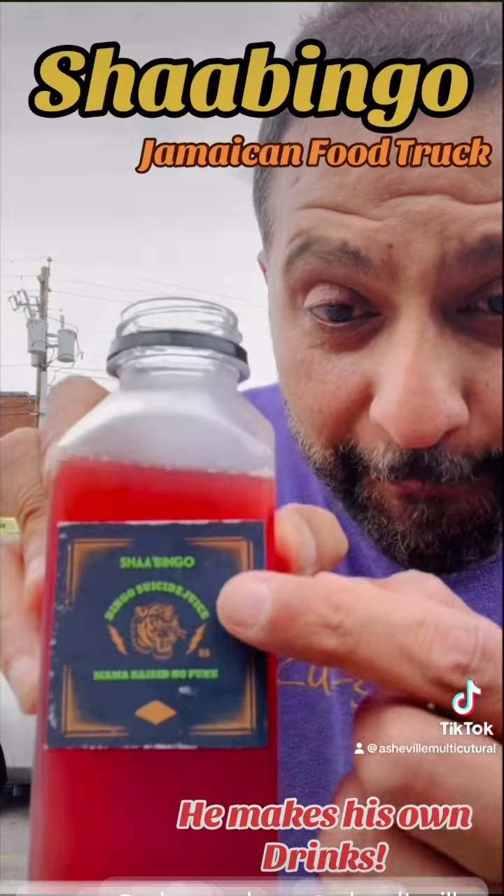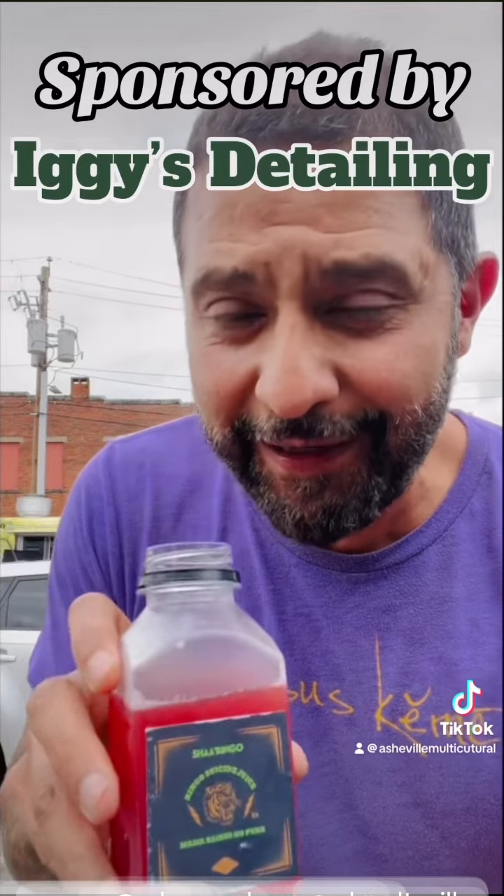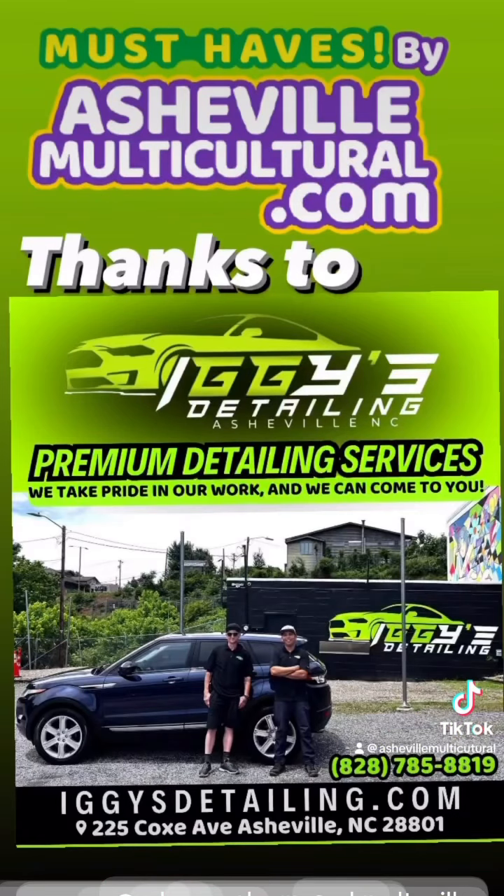This and so much more is what you find at AshmoreCultural.com. If you want your car to look great, take it to Iggy's Detailing because they're also supporting the local international cuisine here in Ashmore. Food, culture, and diversity — thanks to Iggy's Detailing.